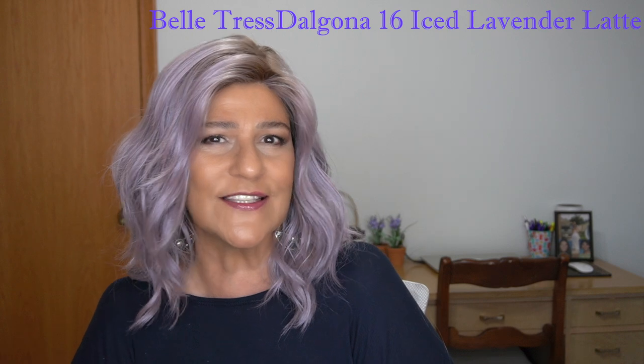I'm going to start out with Dalgona 16 in the color Ice Lavender Latte. The sides are 10 to 14 inches, the nape is 8.5 inches, and the back is 16 inches. Dalgona has a side part and a beautiful lace front. Despite its length and the waves that give it an appearance of a little more volume, it is light density with minimal, if any, permatease. I think that out of all my wigs, my lightest density are definitely Belle Tress.